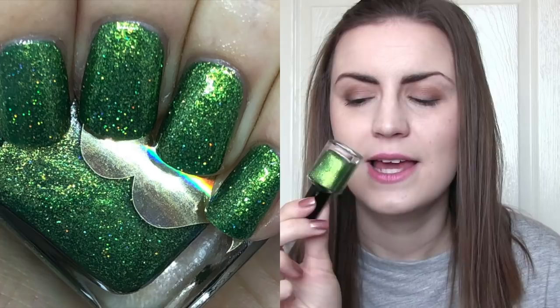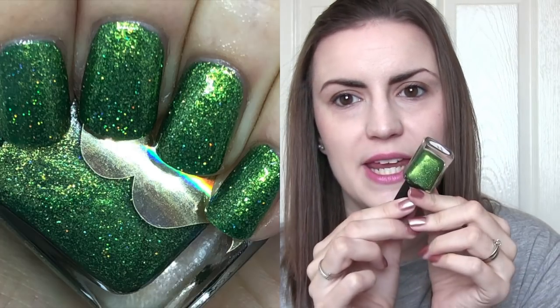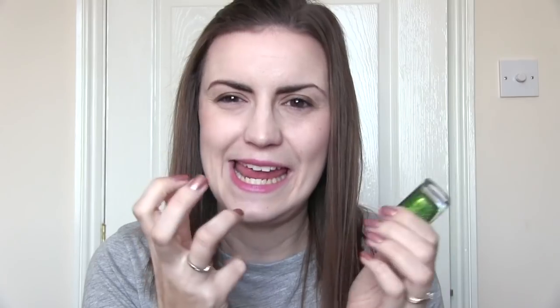Then we move on to Stashed Polish, and she has done Avada Kedavra. This is spot on in my mind. It's a beautiful mid-toned green base, but it's the amount of gold shimmer in here that really makes it feel evil — exactly like the lightning bolt that comes out of the wand. I think she absolutely got this perfect. This is my first Stashed Polish, and I think she hit the nail on the head.